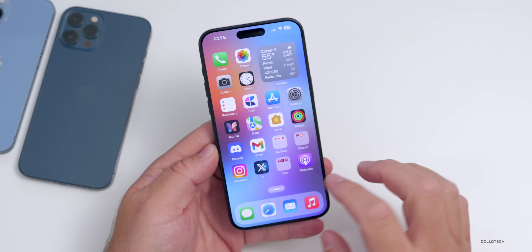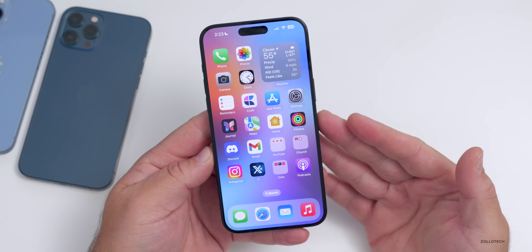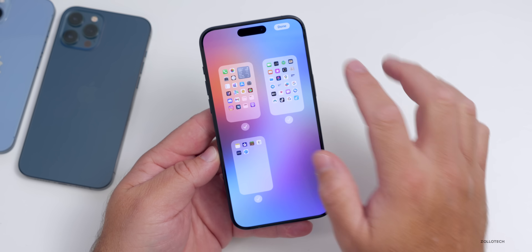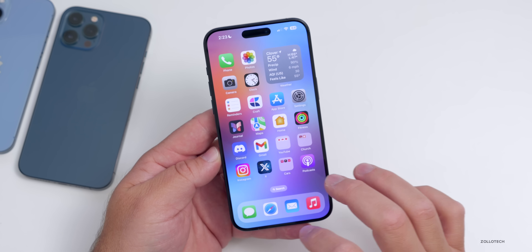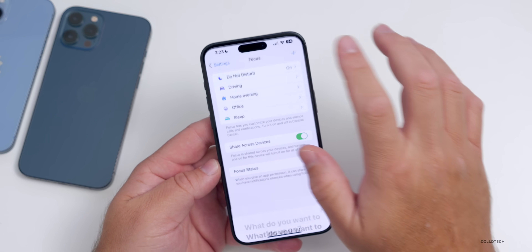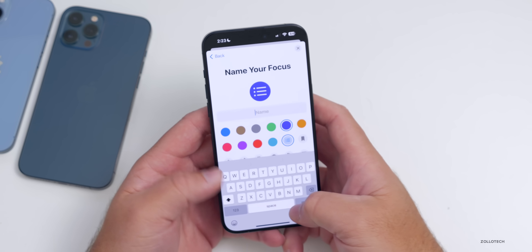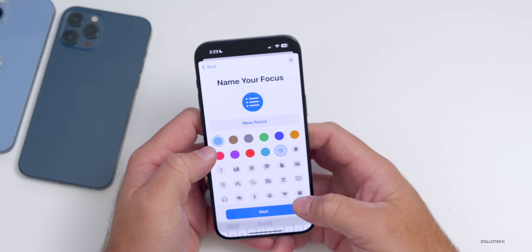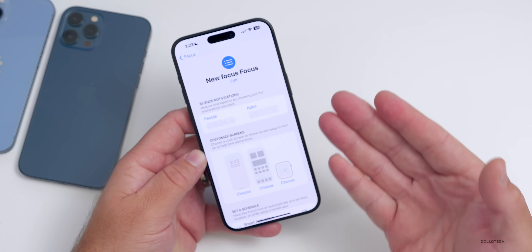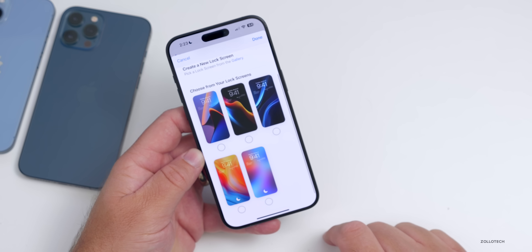On your home screen, if you like to change your wallpaper or set different home screens based on your location, you can do that with Focus modes. Press and hold, then tap the dots to see multiple home screens. Go into Settings, then Focus, and set up a new custom one. You can name your focus, choose a color, tap Next, tap Customize, and set it for different people, apps, or locations.